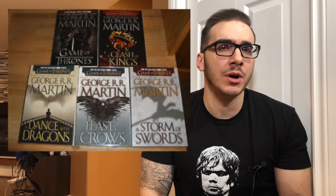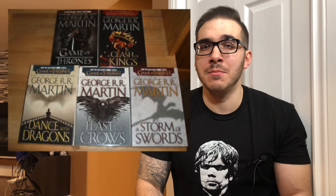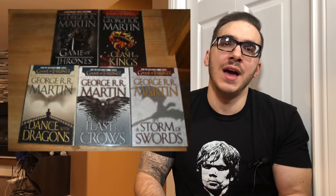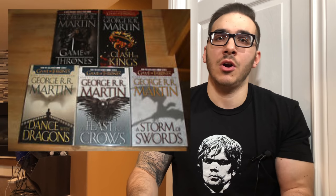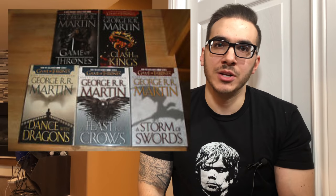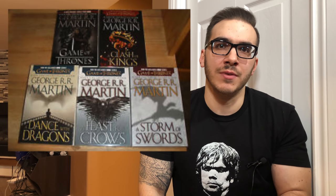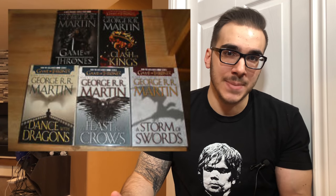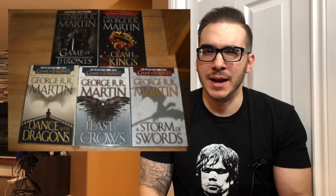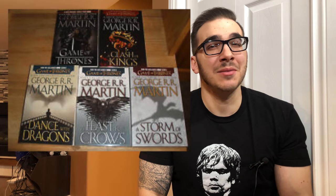The next edition I wanted to talk about are the HBO tie-in editions, and these are the exact same as all the other editions I've shown you. The difference is that the cover art is different — the cover art is just pictures that are from the show. As you can see here, you have all these cool pictures that come from the show. I know for sure these are available in trade paperback form, and I think they are also available in mass-market paperback edition as well, if I'm not mistaken. If I'm wrong about that, feel free to yell at me in the comments.